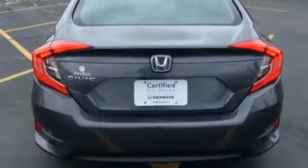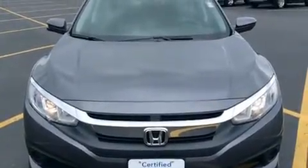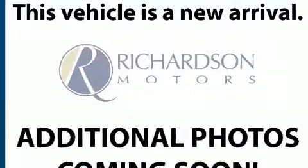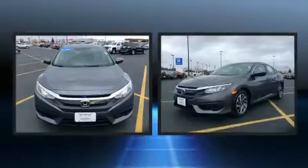Honda ensures the safety and security of its passengers with equipment such as dual front-impact airbags with occupant-sensing airbag, front-side impact airbags, traction control, brake assist, ignition disabling, an emergency communication system, and four-wheel disc brakes with ABS.